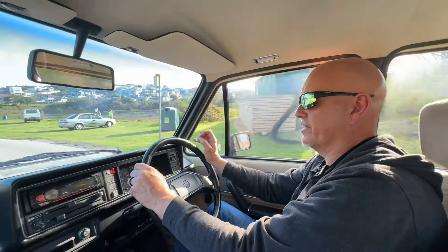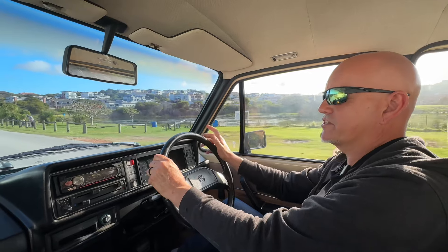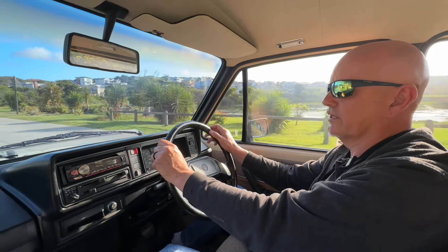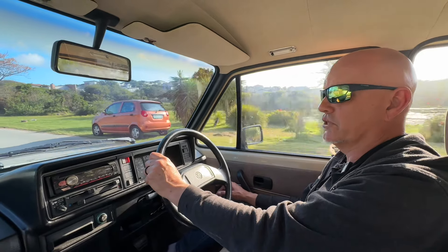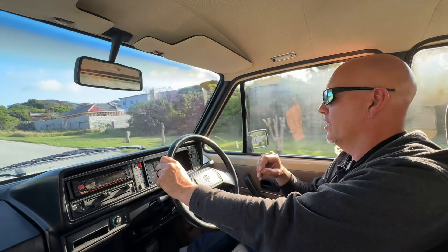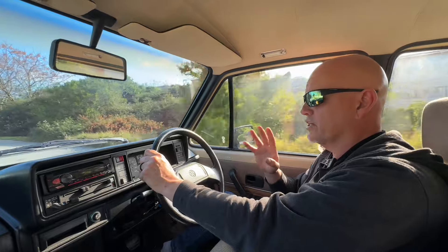This is a 1987 Volkswagen Fox - a South African-only model based on the City Golf. For those unfamiliar with the City Golf: it's the Golf Mk1, which was discontinued when the Golf Mk2 was launched in Germany in 1983. Here in South Africa they carried on making them as the City Golf alongside whatever the current Golf range was, right up till 2009.